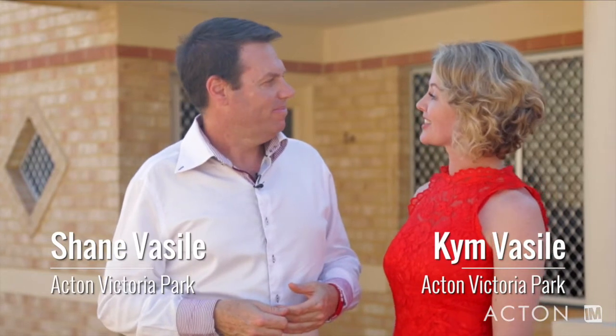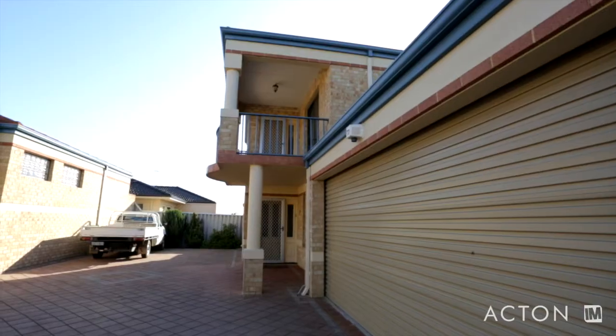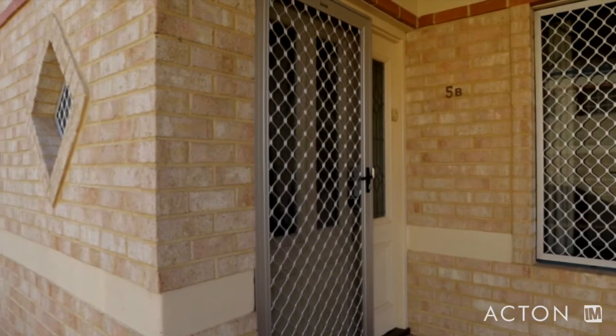Hi, I'm Shane. And I'm Kim. And we're from Acton in Victoria Park. Did you know that Confucius said, if you want to live like royalty, you should live on Duke Street? I'm not so sure Confucius said that. Of course he did. Trust me, I'm a real estate agent. Anyway, welcome to 5B Duke Street. This palatial family home is located on 301 square metres and offers your family the opportunity to live like royalty. But don't take our word for it — come inside and have a look for yourself.